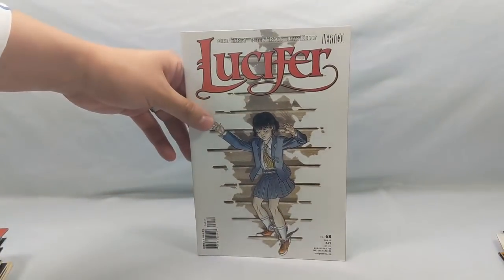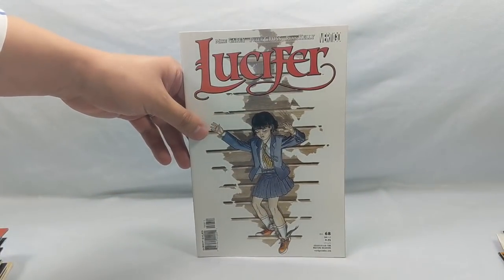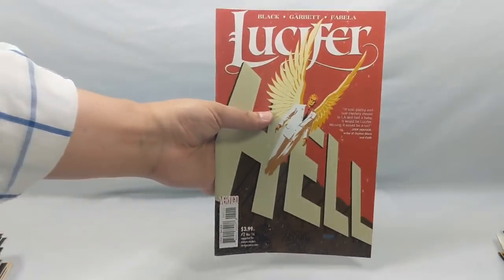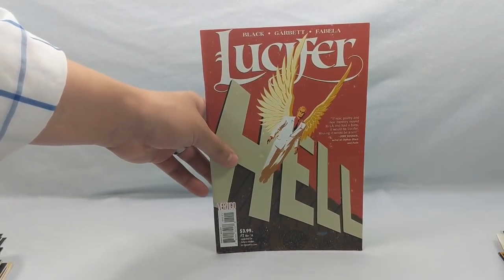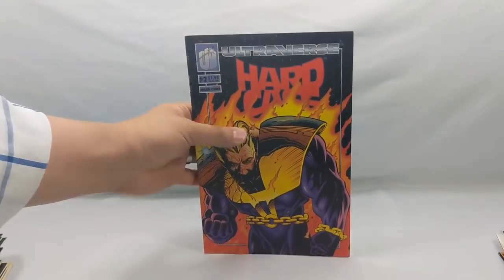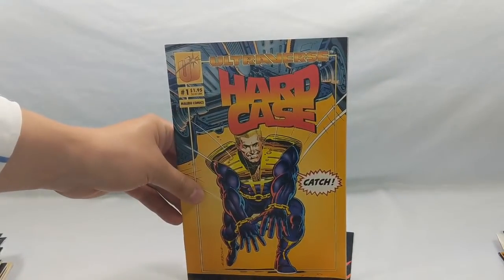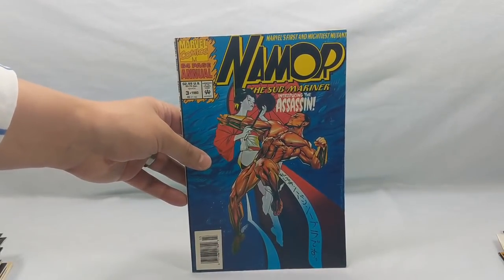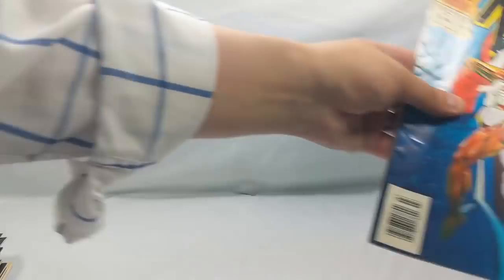A Lucifer number 68, Lucifer number two — Dave Johnson cover. Hard Case number two and another Hard Case number one — that's three copies I picked up. Edamar Annual number three. The Normals number five.